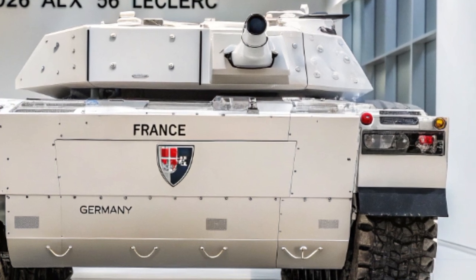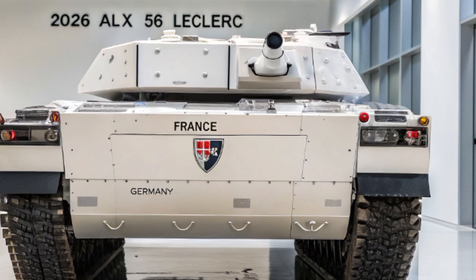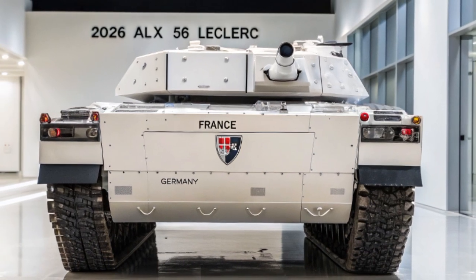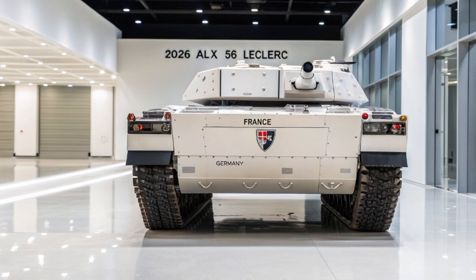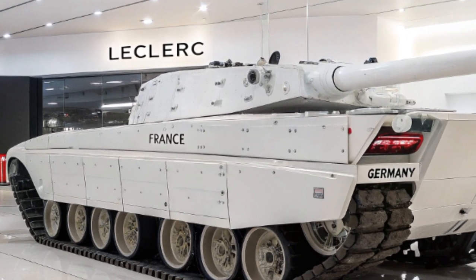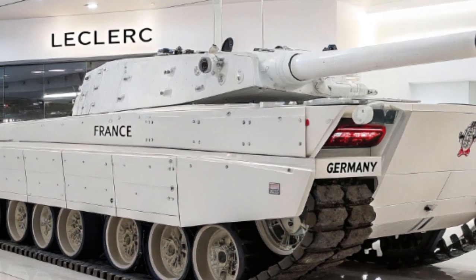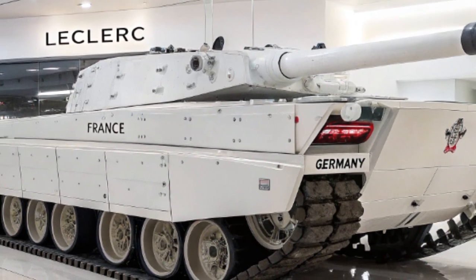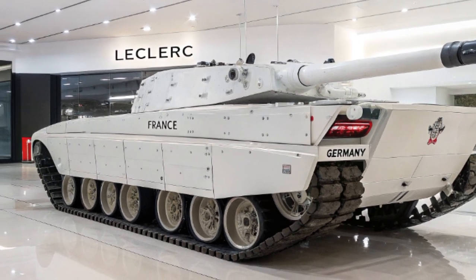Le canon principal de 120 mm a été amélioré avec une nouvelle génération de munitions intelligentes capables de s'adapter à différents types de cibles. Grâce à un système de contrôle de tir numérique, l'ALX-56 peut engager plusieurs cibles simultanément avec une précision remarquable, même en mouvement. Un module téléopéré secondaire armé d'une mitrailleuse de 12,7 mm a également été ajouté pour la défense rapprochée.